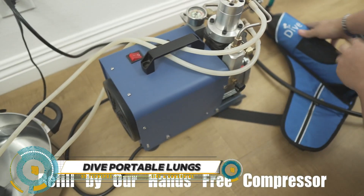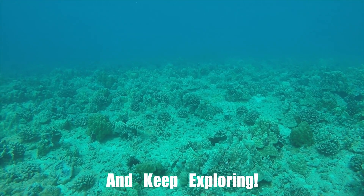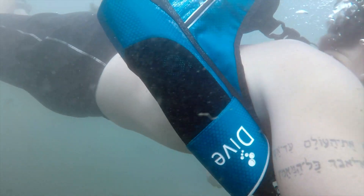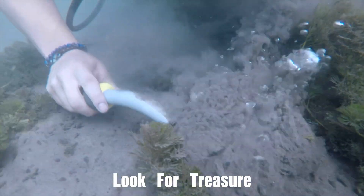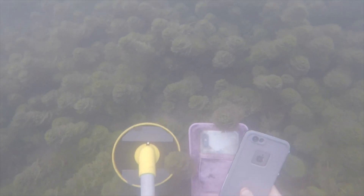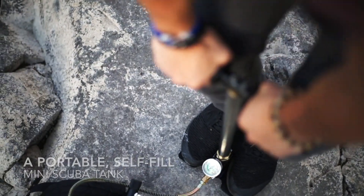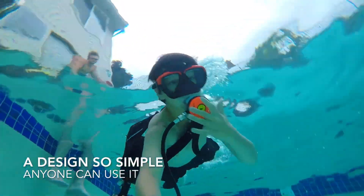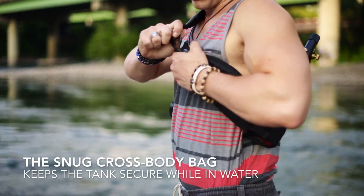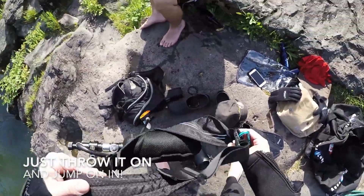Dive Portable Lungs offer a revolutionary solution for extended underwater exploration without heavy tanks or cumbersome equipment. Their compact and portable design lets adventurers dive deeper and stay submerged longer than ever before. Using innovative technology, they provide a continuous flow of oxygen, enabling divers to breathe comfortably and freely for extended periods. Whether exploring coral reefs, searching for marine life, or enjoying ocean depths, Dive Portable Lungs offer unmatched freedom and flexibility.